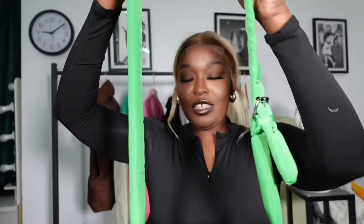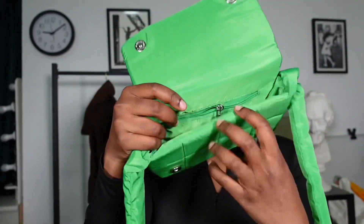The first thing I have is this green bag — it's like a Bottega Veneta dupe. It's pretty long and made of puffer material. It doesn't fit a lot inside. They have this bag in blue and black as well, and I got myself the green one.